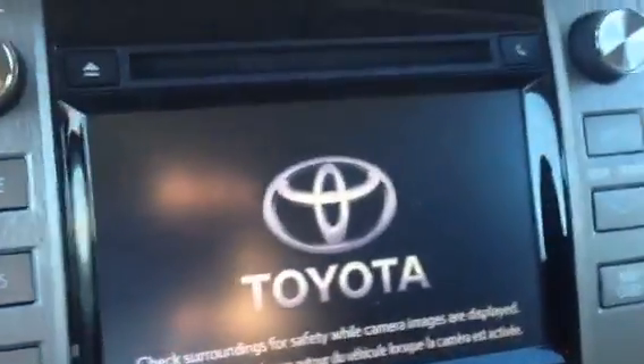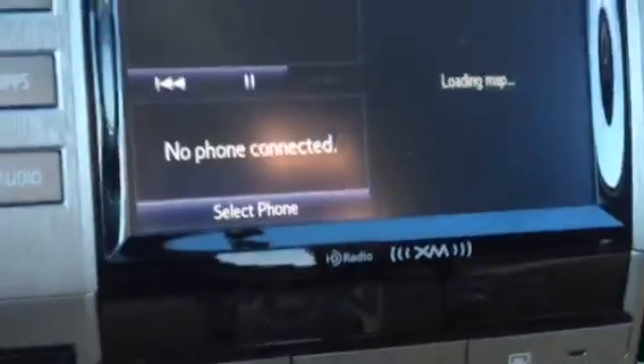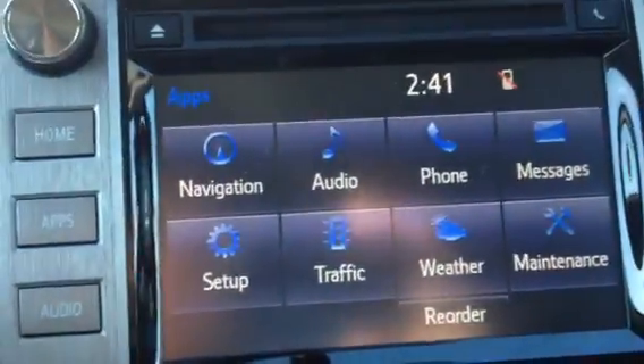This one has the navigation and the apps button, home, and it does come with the XM. It has an automatic rearview mirror with HomeLink so you can program up to three garage door openers.